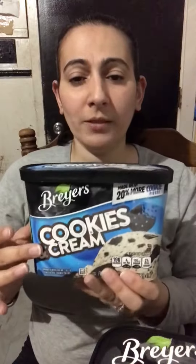This person right here suggested that I do chocolate ice cream mixed with cookie and cream ice cream.